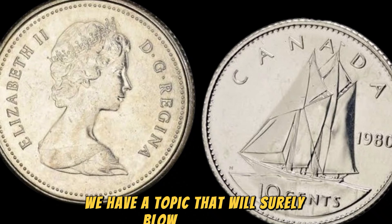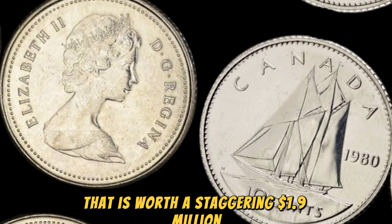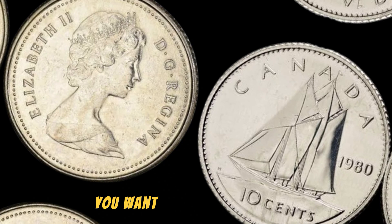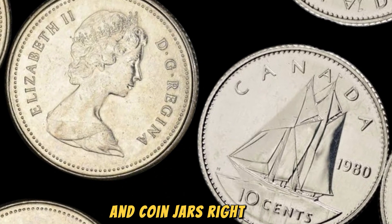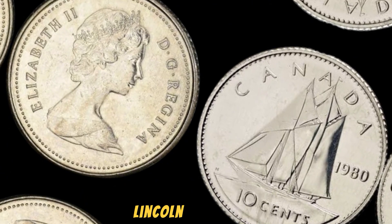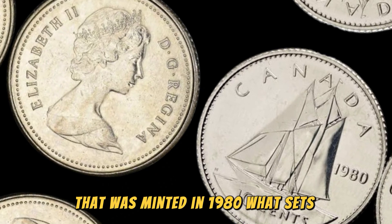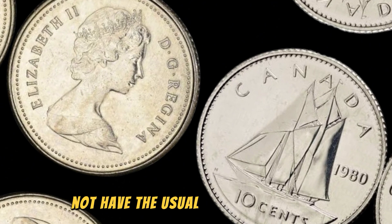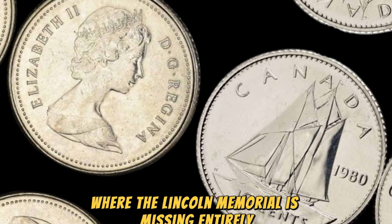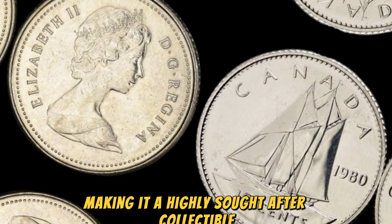We have a topic that will surely blow your mind: the 1980 no Lincoln penny coin that is worth a staggering $1.9 million. This seemingly ordinary coin has a value that will make you want to start searching through your piggy banks and coin jars right away. The 1980 no Lincoln penny coin is a special variety of the regular Lincoln penny that was minted in 1980. What sets this coin apart is the fact that it does not have the usual Lincoln portrait on the front — instead, it features an error where the Lincoln Memorial is missing entirely. This mistake was made during the minting process, making it a highly sought-after collectible among coin enthusiasts.